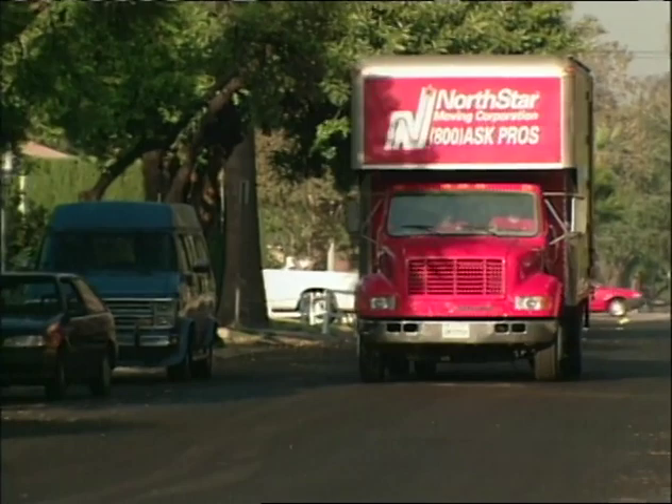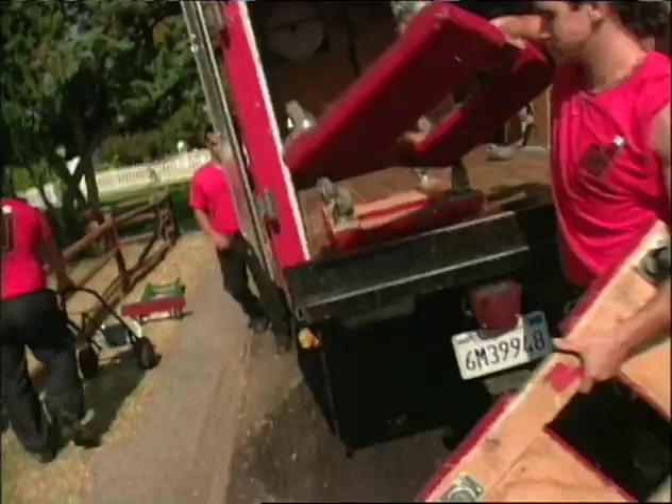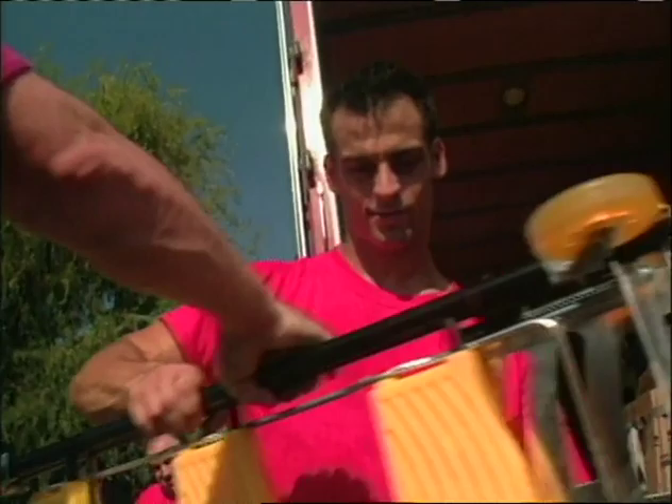Nobody knows more about back-breaking lifting, hauling, and moving than the experts at North Star Movers. So who better to put the pedal to the metal with the Total Trolley? We took away every dolly, ladder, and hand truck these guys absolutely rely on and gave them each a Total Trolley. At first, they were skeptical — a little doubtful. 'I don't know if it's going to replace all of that equipment.'